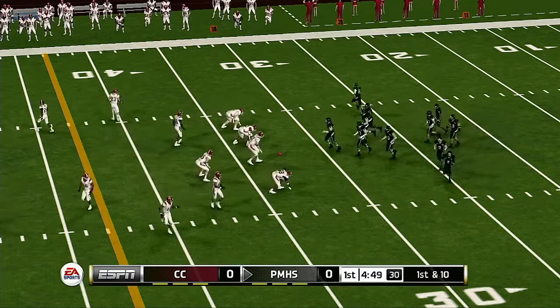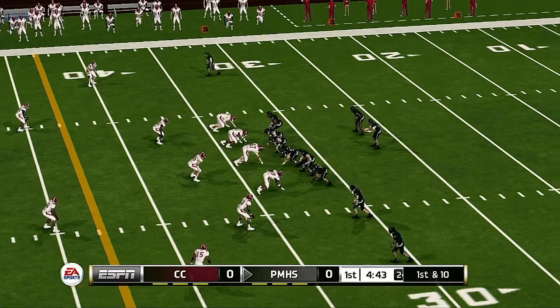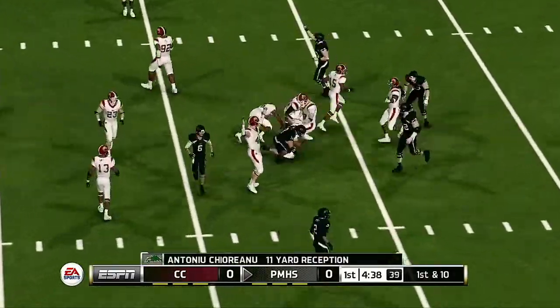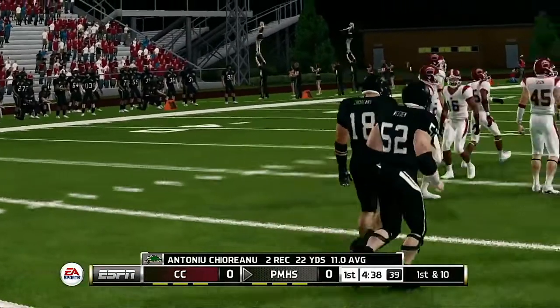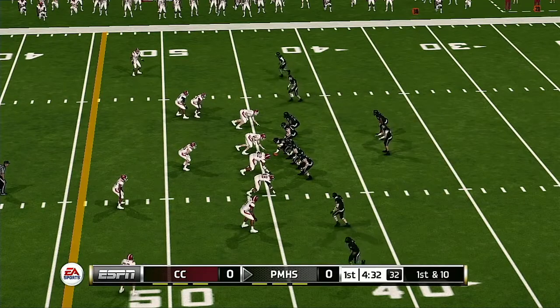From their own 32-yard line, first down. He catches another one. They must have seen something in the defense because that was the exact same play as the one they ran before — exactly the same play. The defense better make some adjustments because right now there's a mismatch that the offense is taking advantage of.